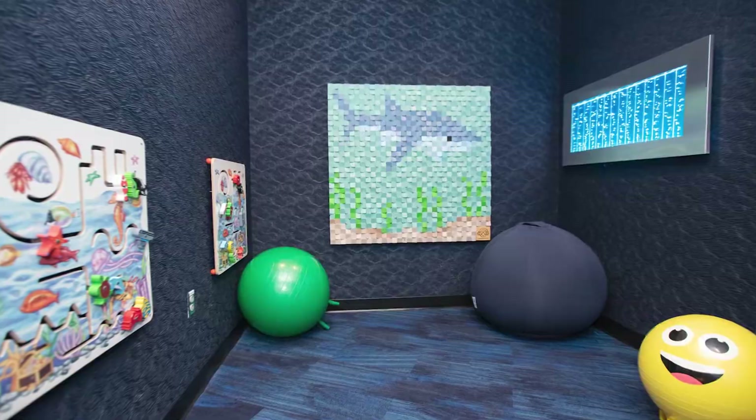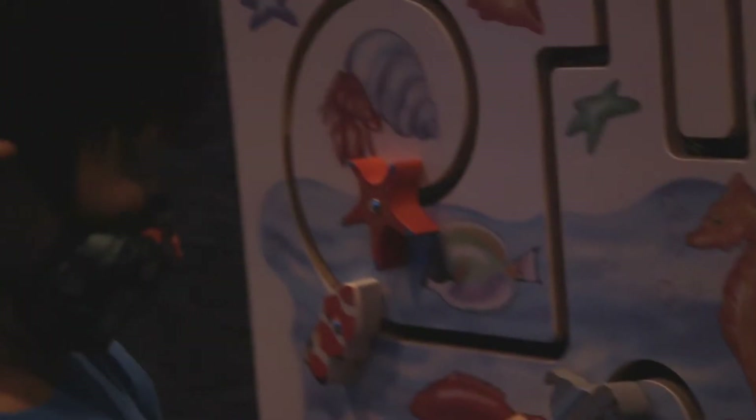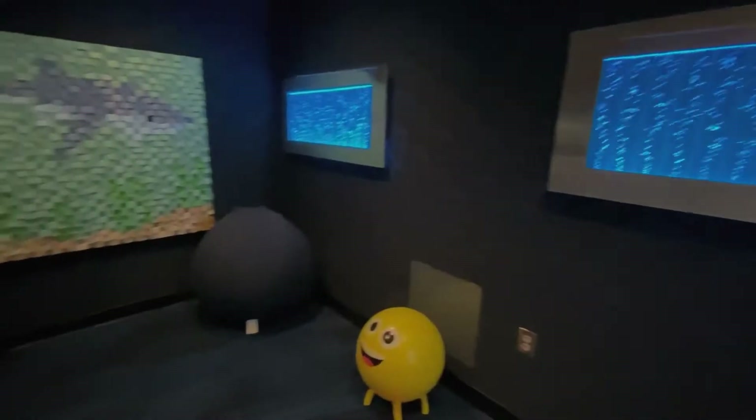There is also the Rhodes Sensory Room, a space that has been specifically blocked off for individuals with differing sensory needs who may need to step away from the noise and excitement for a few minutes. Accommodations for neurodiverse patrons can be hard to come by, but the staff at the Georgia Aquarium has received training to better serve individuals with different sensory needs.